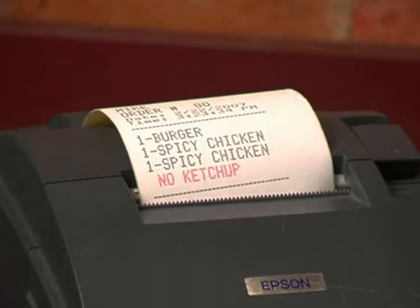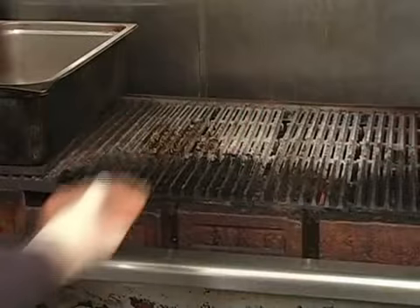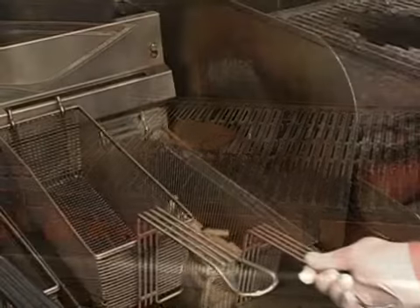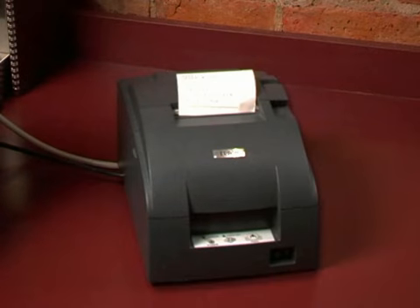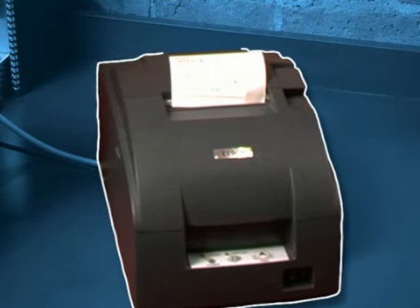Designating printers to food preparation stations, such as the grill or fryer, allows for increased accuracy and organization. Theft is also reduced because orders must be printed before they are prepared.